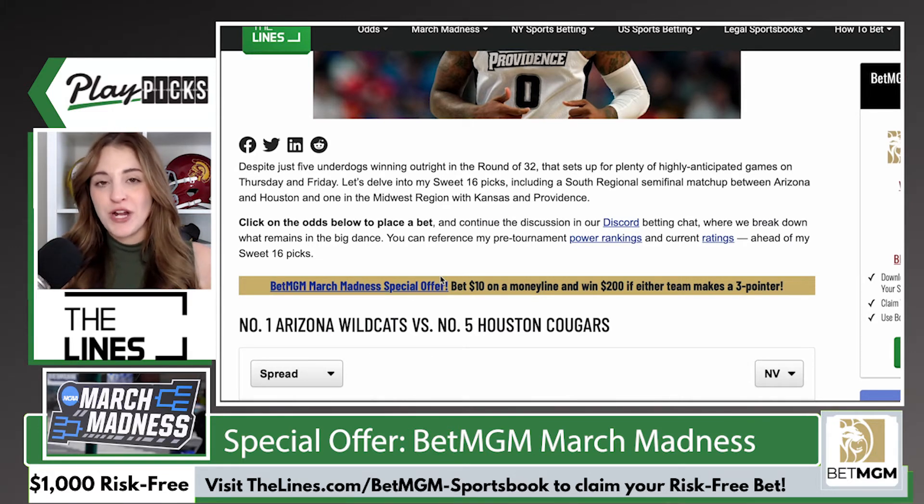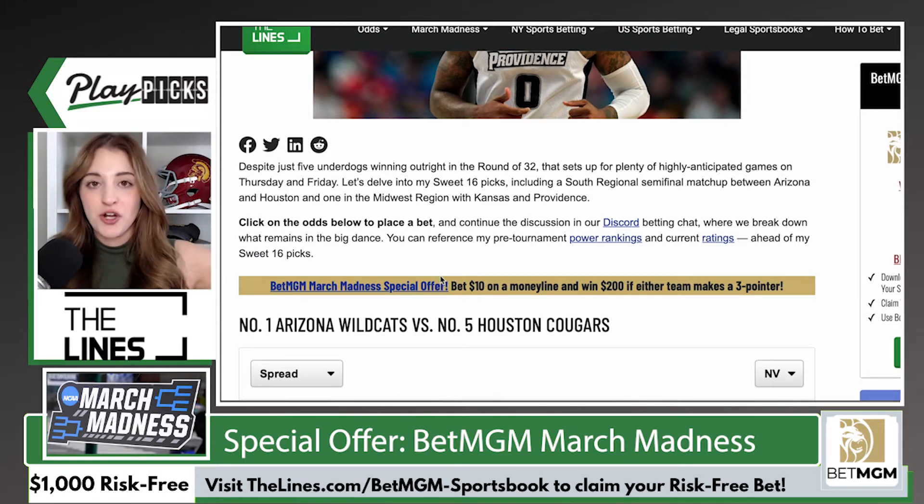Once your account is registered, you are going to make a minimum deposit on the site, and then you are going to wager $10 on the money line — I repeat, the money line — of an NCAA tournament game. For this promotion, you cannot wager on the spread, the totals market, or a prop. You got to wager on the money line.